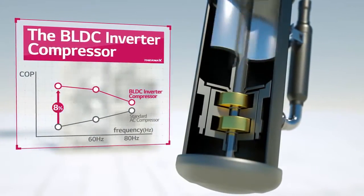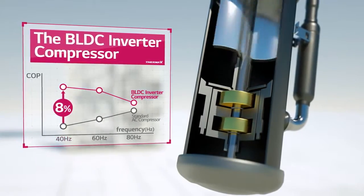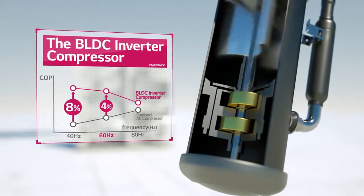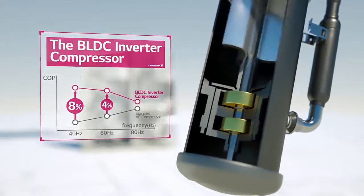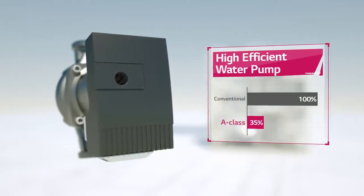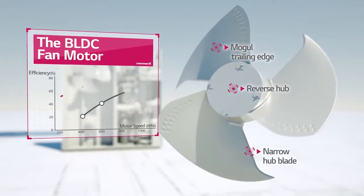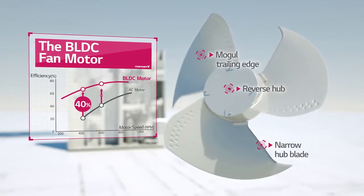The new magnet in the BLDC compressor makes it 8% more energy efficient than conventional products. The water pump is also 65% more efficient, and the BLDC fan motor saves from 20% and up to 40%.